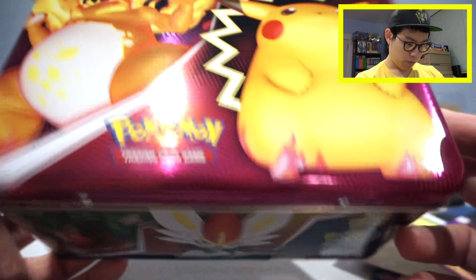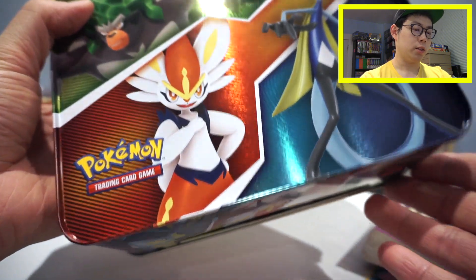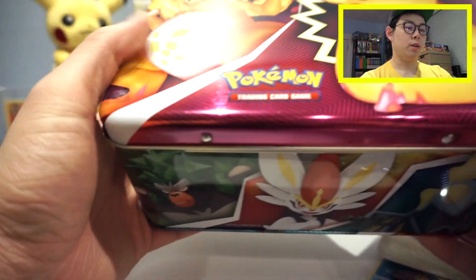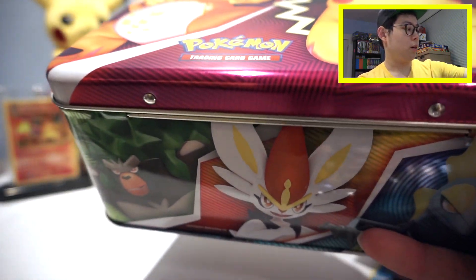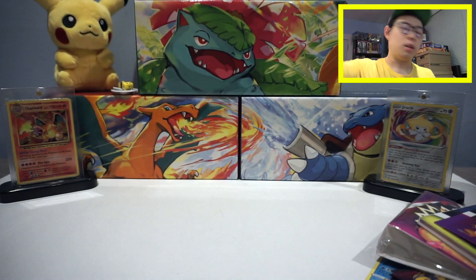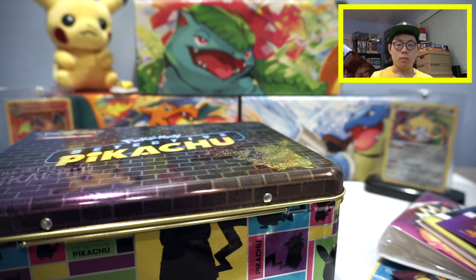So really cool — some people like calling it a lunchbox, but it's a collector tin featuring the starters on the back. I didn't even realize that — very, very cool design. I always use these to store Pokémon cards or decks. I usually store deck boxes in there to keep things more organized. I absolutely adore these things.